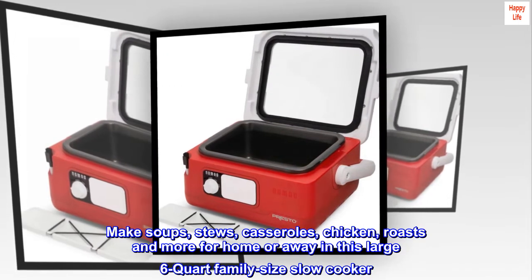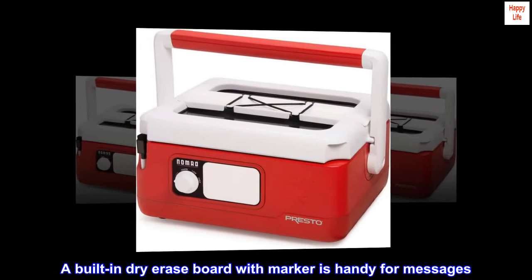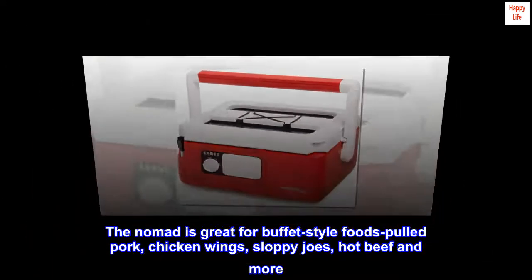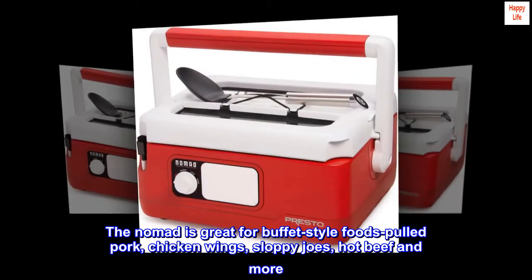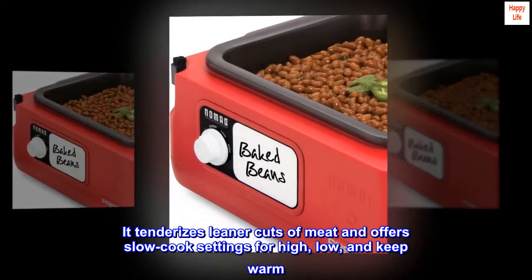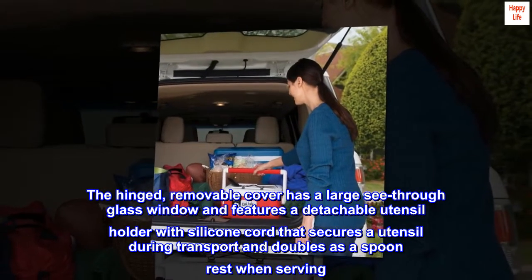A built-in dry-erase board with marker is handy for messages. The Nomad is great for buffet style foods — pulled pork, chicken wings, sloppy joes, hot beef, and more. It tenderizes leaner cuts of meat and offers slow cook settings for high, low, and keep warm. The hinged removable cover has a large see-through glass window.